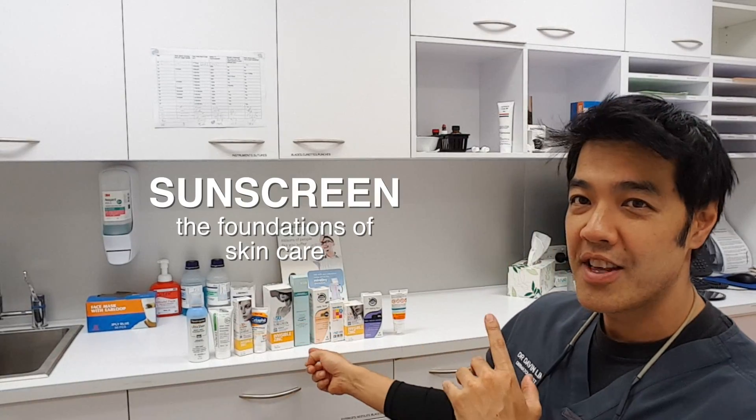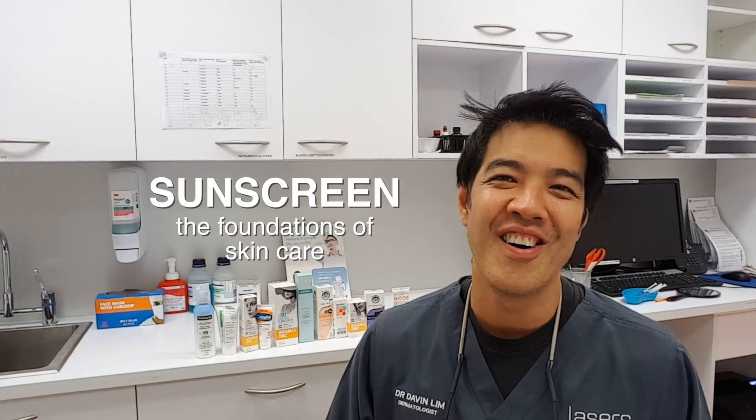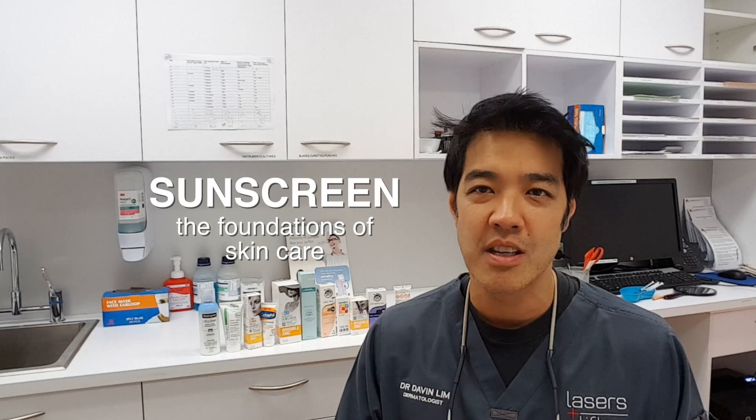Whether we're treating pigmentation, rosacea, wrinkles, or skin rejuvenation of any sort, the foundation of everything we do is basically not only to rejuvenate, restore, repair, but also protect. And the most important thing — the basis of everything — is sunscreen. So today's video is on sunscreen: how to pick the right one for you and what it means. I think it's a very important video.